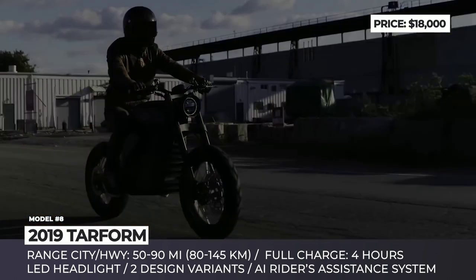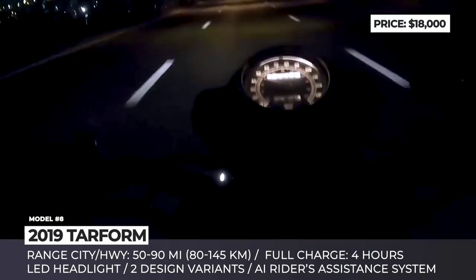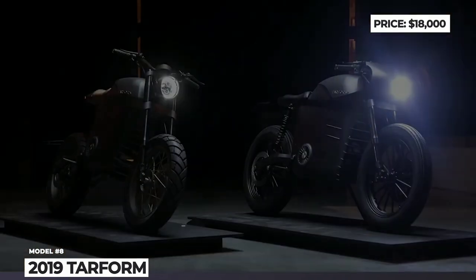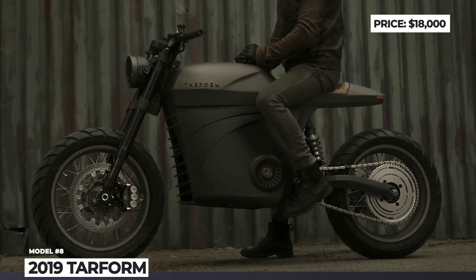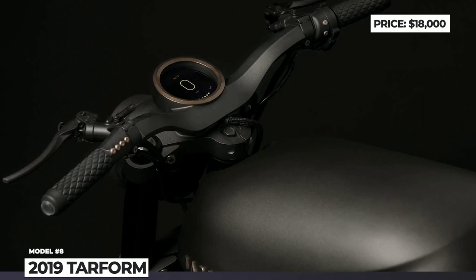The new motorcycle is being built on a modular platform to ease future customization and enable battery upgrades. The rider is assisted by a set of cameras around the bike and an AI that analyzes threats and displays them on a high-resolution dashboard. For now, only range numbers are available — 90 miles in the city and 50 on the highway — with a full recharge time of 4 hours.